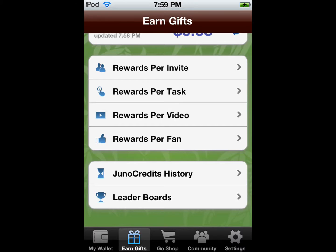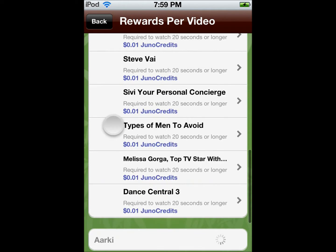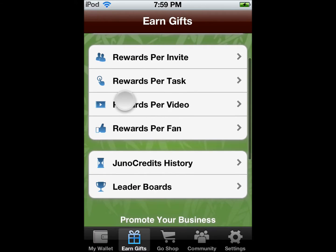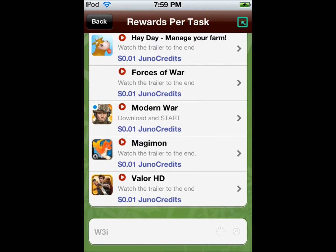There are 4 ways to earn points. You can like pages, watch videos, and do tasks. Watching videos is easiest because you get 1 cent per video. Tasks give you about $5 to $100 depending, though it's usually 1 cent for watching videos.